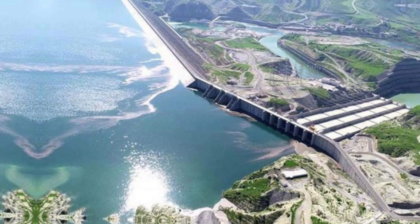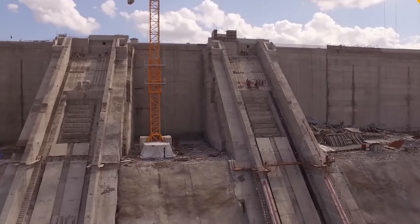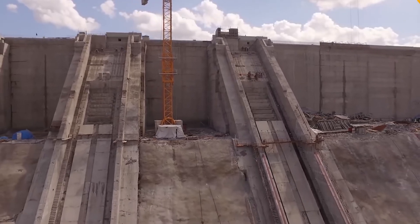And that wraps up our exploration of the Alisu Dam. If you found this video informative, don't forget to give it a thumbs up and share it with others who might be interested.